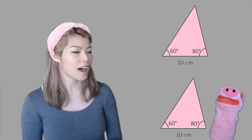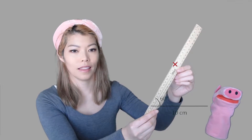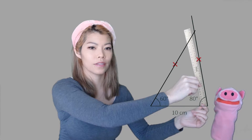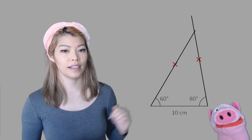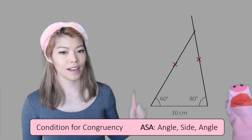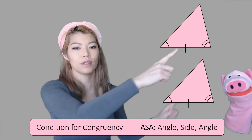What about two angles and one side — are they congruent? Yes, they are. If you have 10 centimeters and an angle of 60 degrees, there's only one place where the 80 degree angle can match up. There's no other way to arrange the two angles — it'll always be the same shape and same size. So if you have two angles and one side, that's another congruent condition: angle, side, angle.